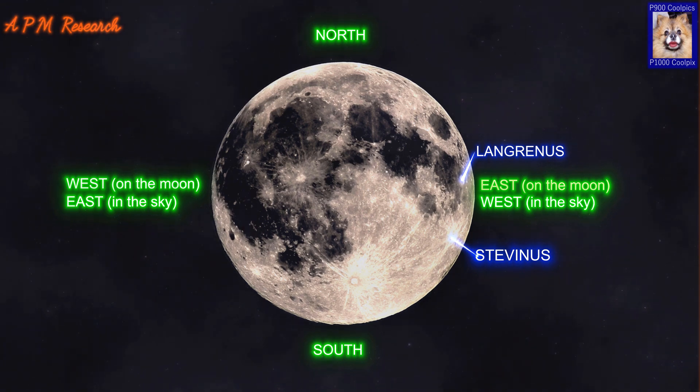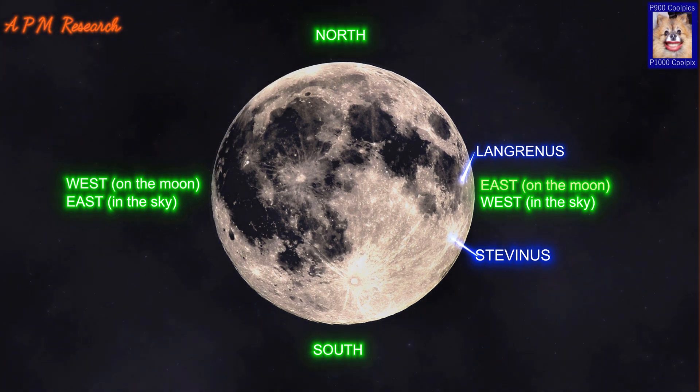Due to its ray system, Stevanus is mapped as part of the Copernican system. It is named for Simon Stevan, a 16th century Belgian mathematician and engineer.